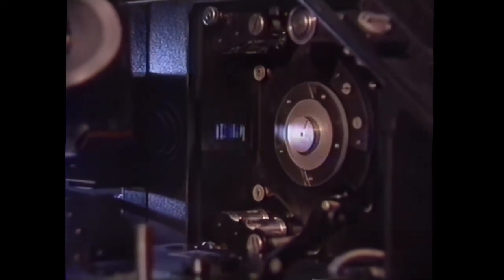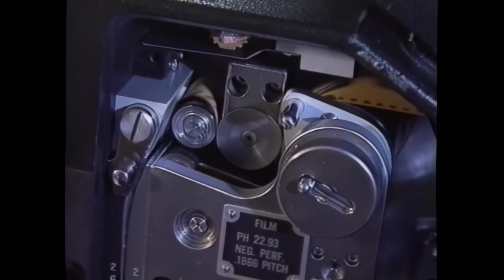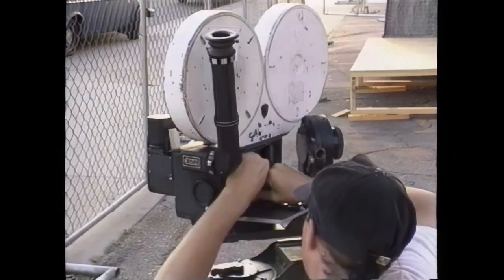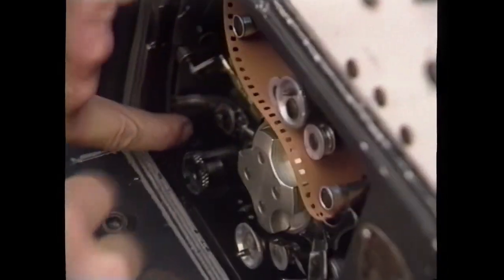In motion pictures, the standard practice is to expose and project film at 24 frames per second. When film shot at a faster speed is projected at that standard rate, the photographed event is seen as slow motion. Today's visual effects artists often film at high speeds, especially when shooting an effect sequence with miniatures.